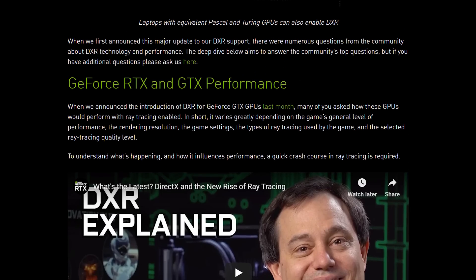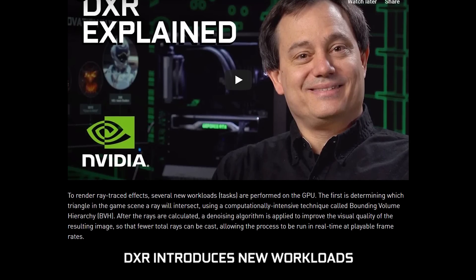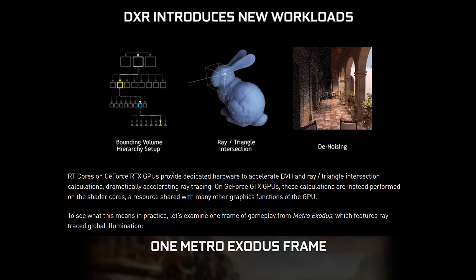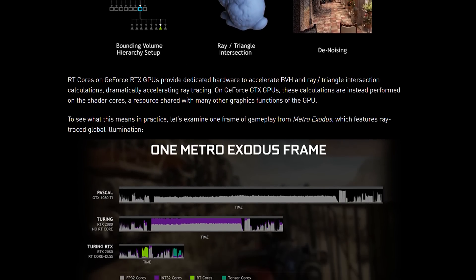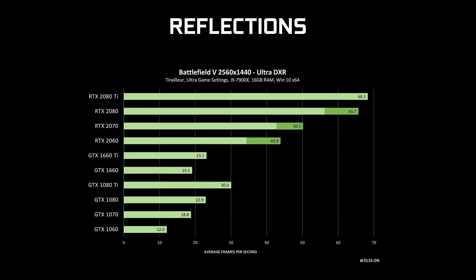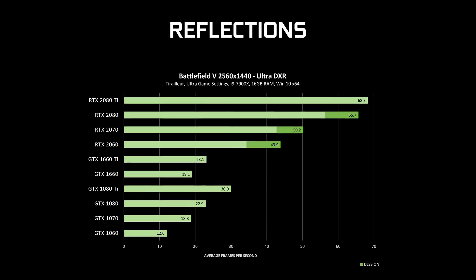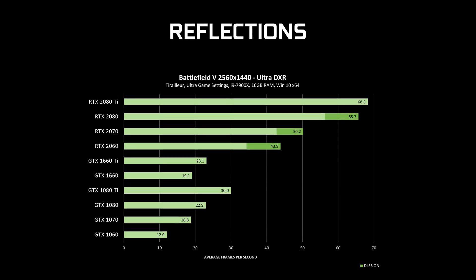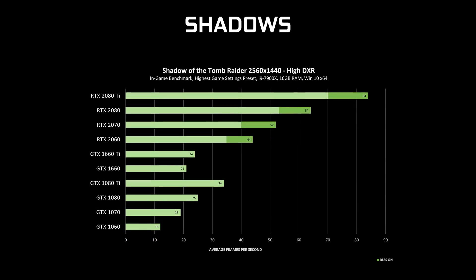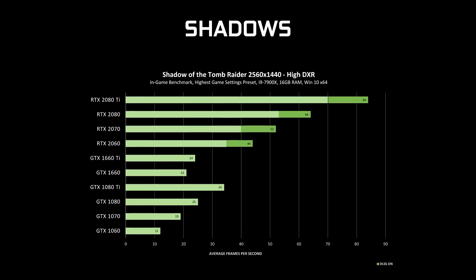Along with the release, NVIDIA has delivered a series of benchmarks showing how Pascal GPUs stack up compared to current Turing RTX GPUs with the company's RT cores for proper ray tracing acceleration. The general theme is that in the best case scenario, according to NVIDIA, the GTX 1080 Ti performs a little below the RTX 2060 with ray tracing enabled and DLSS not factored in. However, as you increase the number and intensity of ray tracing effects, the RTX 2060 pulls even further ahead.